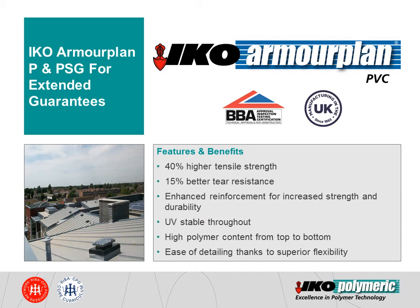At ICo Polymerics, we manufacture a special membrane for extended guarantees without increasing the thickness. Our Armaplan P membrane contains high performance reinforcement to provide greater tensile strength. It also has equal quantities of UV stabiliser and fire retardant in the top and bottom layers of the membrane. This means the thickness of the membrane doesn't need to be greater than 1.2mm, minimising the thickness build-up at cross joints for easier installation and detailing.